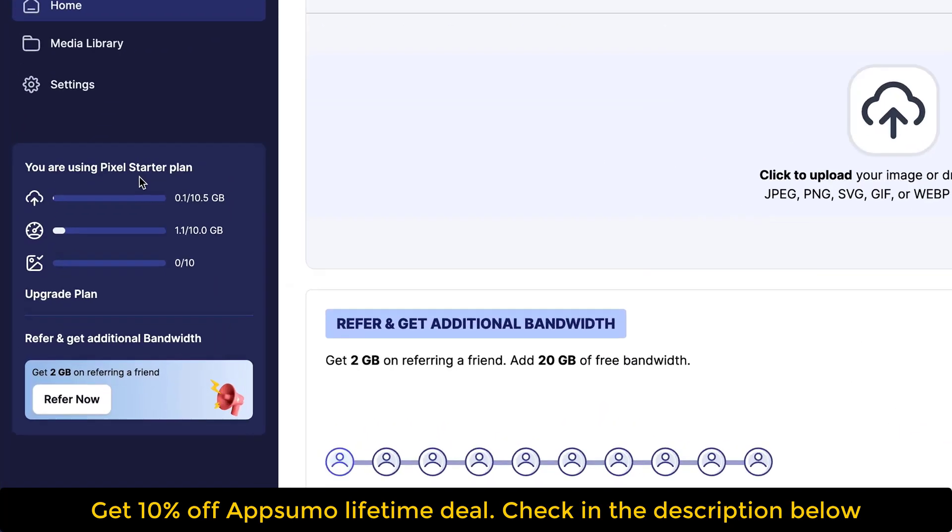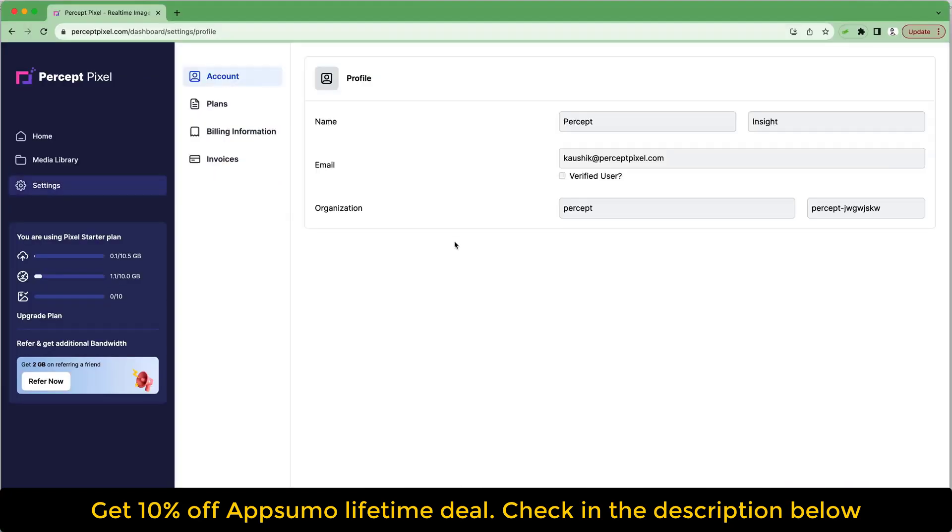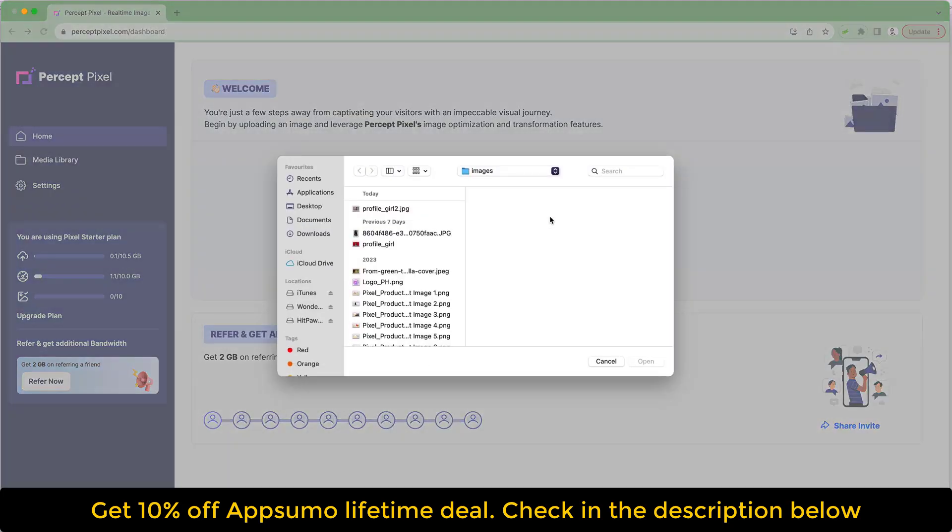Jump into your dashboard to find analytics on your storage, your bandwidth, and more. You can use the Settings tab to manage everything, from your profile to your org's information.